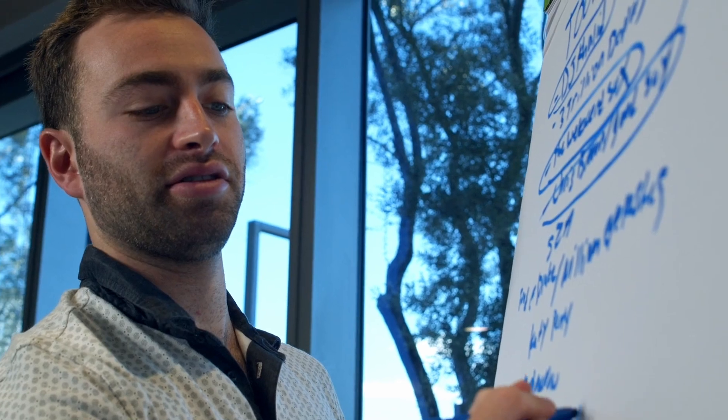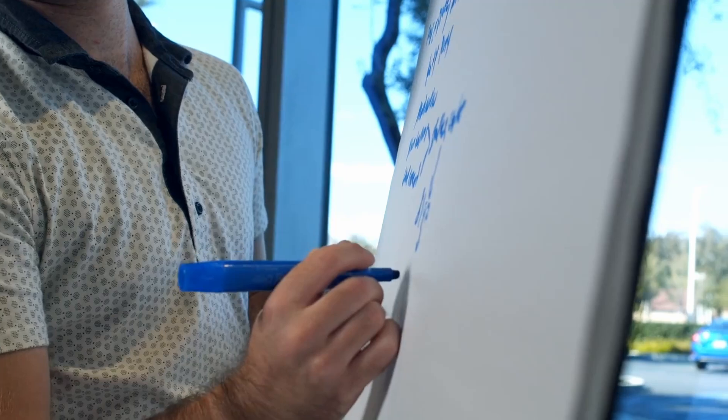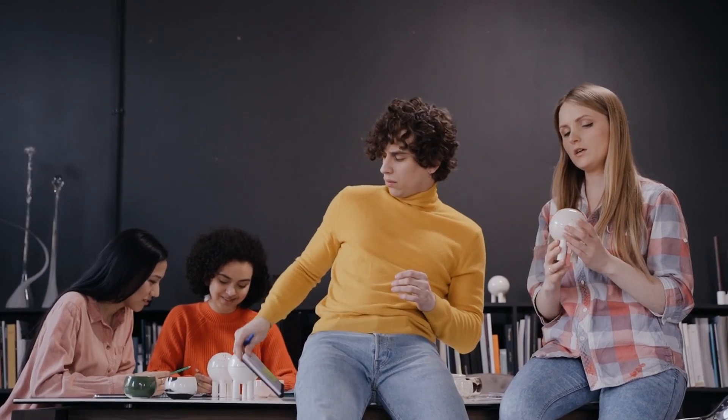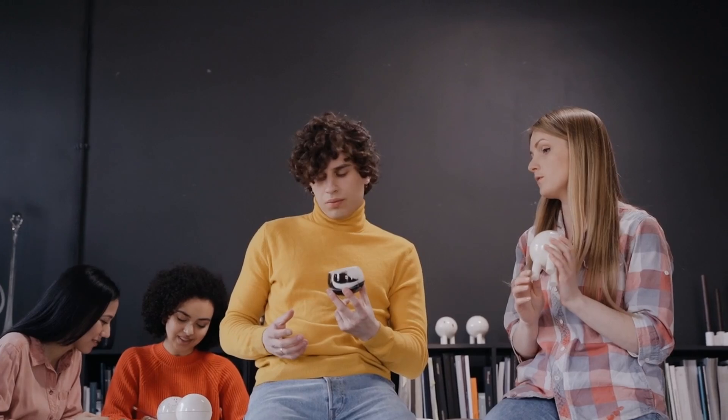Aurora's CEO, Carolyn, was determined to create a unified product development process that would drive operational excellence. She assembled a cross-functional team, including representatives from product management, engineering, and customer success. Their mission was to develop a product development strategy that would align with the company's overall business goals.